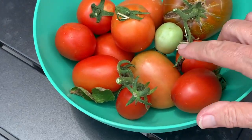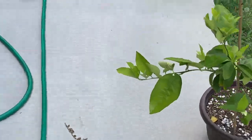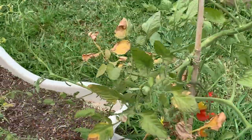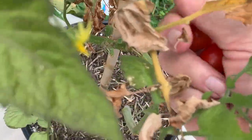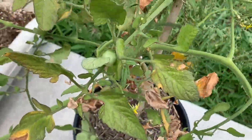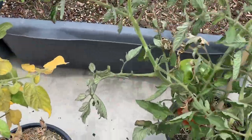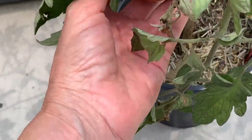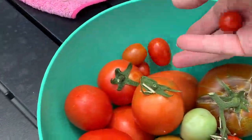I think the rest of these are Ace 55s, and then my green one. Let's come over here and grab some of these cherries — this cherry, this cherry, that cherry. We have another split Paul Robeson. Let me get scissors for that. Add these cherries to the mix.